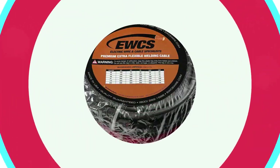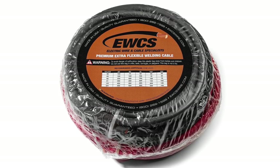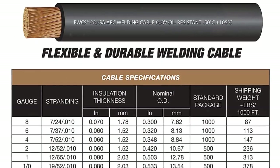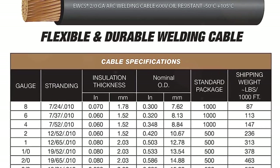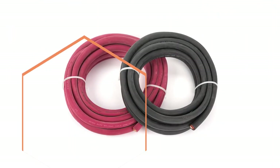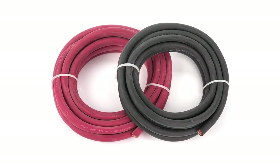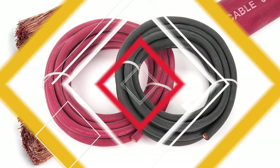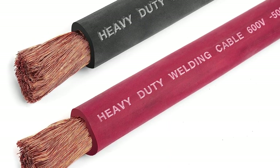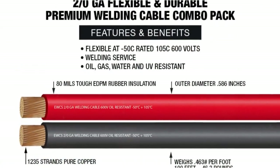One of the standout features of this welding cable is its flexibility. The cable is constructed with highly flexible 30-gauge copper stranding, which allows for easy handling, bending, and routing. This flexibility is particularly beneficial when working in tight spaces or dealing with complex wiring configurations — it eliminates the hassle of dealing with stiff, rigid cables, making the installation process much smoother. The cable is designed to be sunlight-resistant, ensuring its durability even when exposed to direct sunlight. Additionally, it is water-resistant, making it suitable for both indoor and outdoor use. The Yuke's welding cable is shipped as a coil, allowing for convenient storage and transportation.